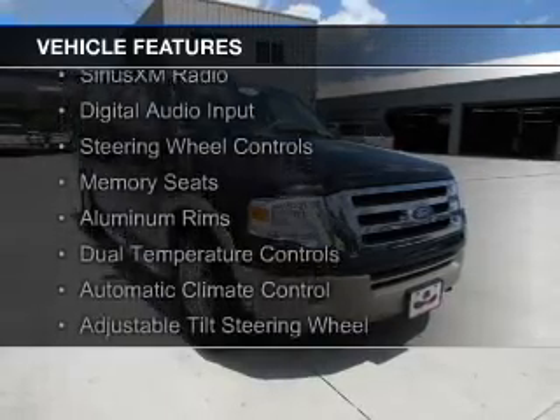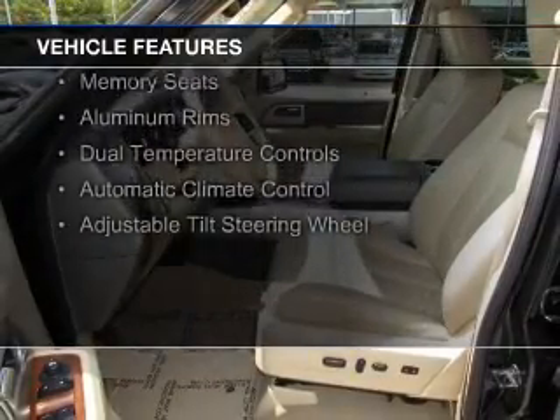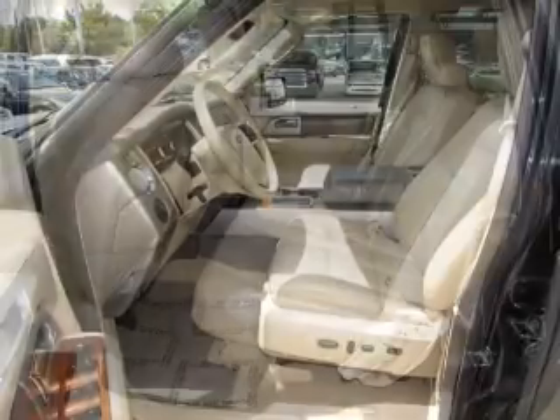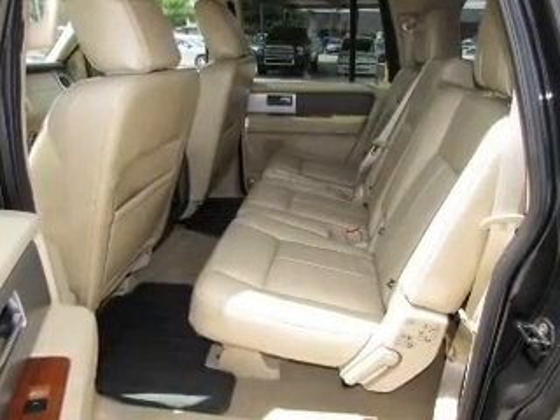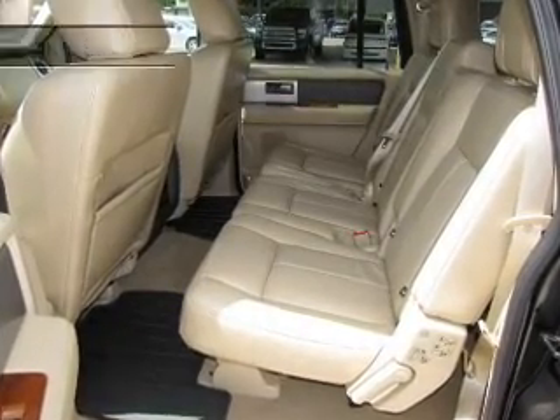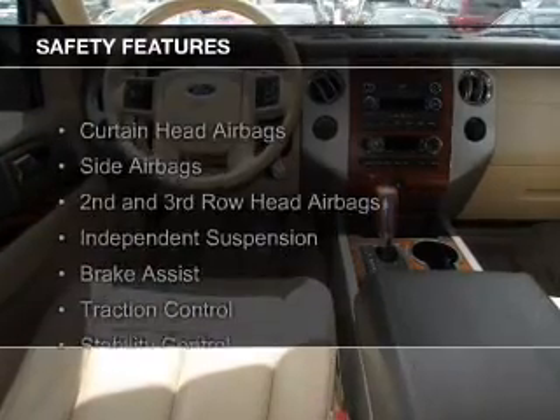The features include internet connectivity, leather seats, Sirius XM satellite radio, digital audio input, steering wheel controls, memory seats, aluminum rims, dual temperature controls, automatic climate control, and adjustable tilt steering wheel.